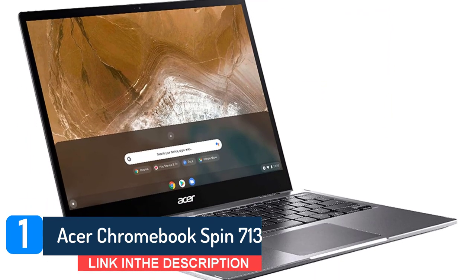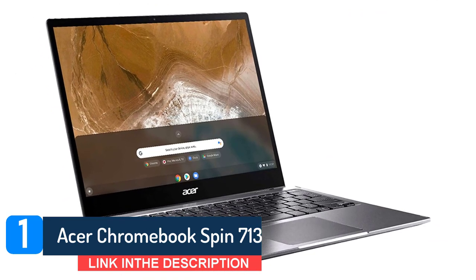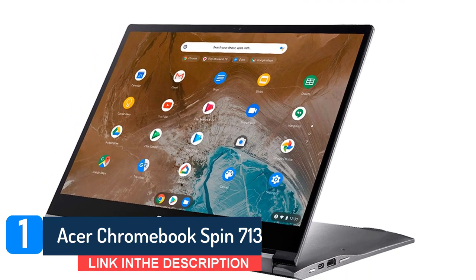And get this — it won't cost you more than $700 to snag this Chromebook. For high school and college students seeking an inexpensive, portable, and durable laptop, the Acer Chromebook Spin 713 is certainly one of the best Chromebooks they could choose for their everyday device.